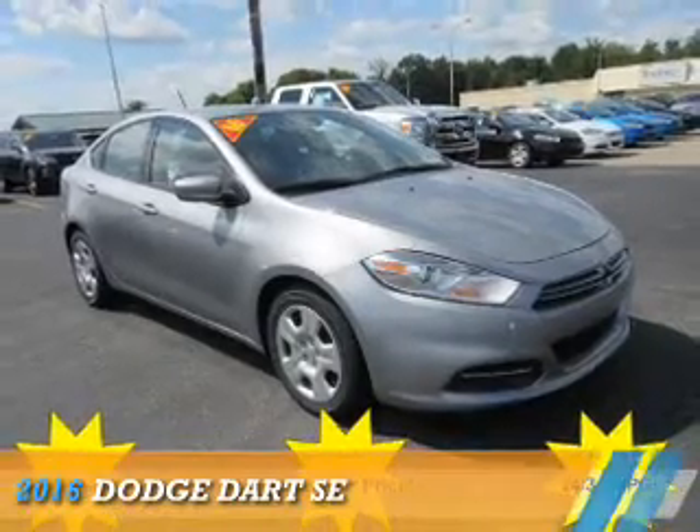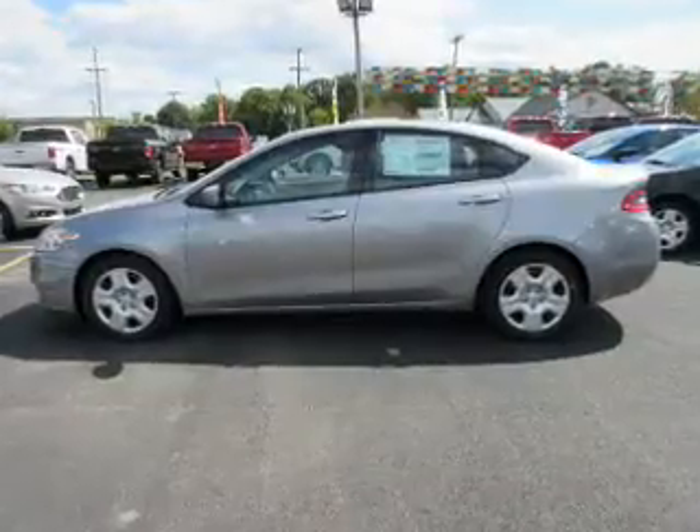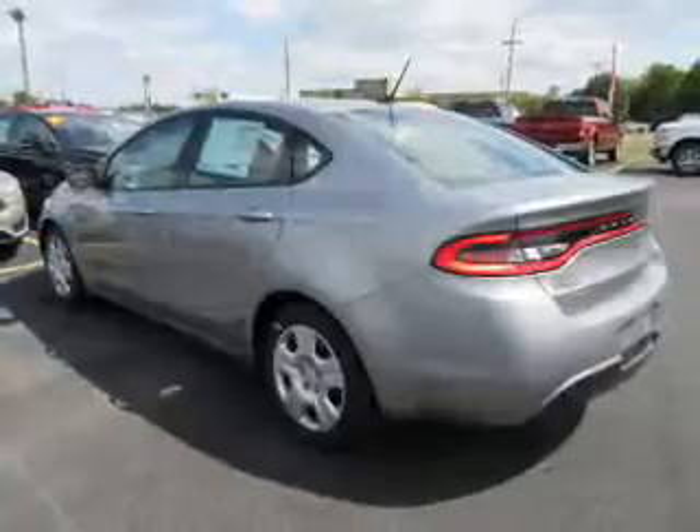Presenting the 2016 Dodge Dart. Grab Life by the Horns. It's powered by front wheel drive, a 2-liter, 4-cylinder engine, and an automatic transmission.